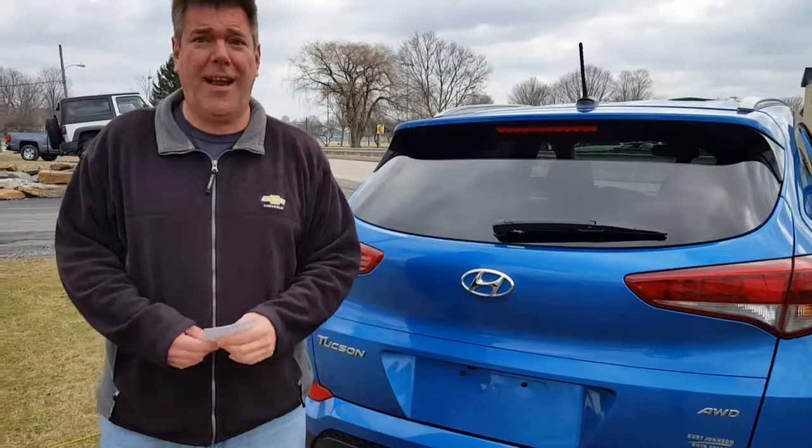If you want to get pre-approved for financing, just look up — you'll see financing at the top of our website, and you can get pre-approved for this beautiful vehicle. Stop by and see us at Curt Johnson Auto Sales in downtown Dubois.